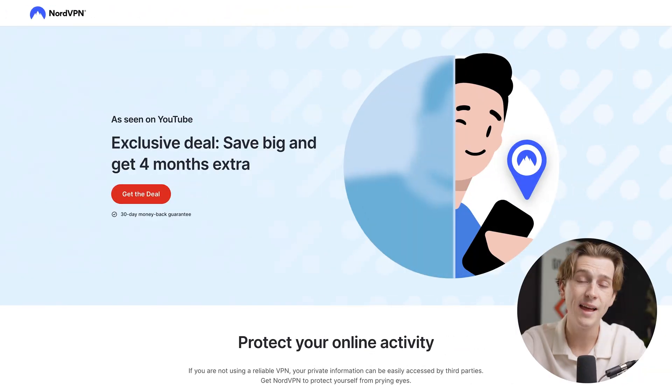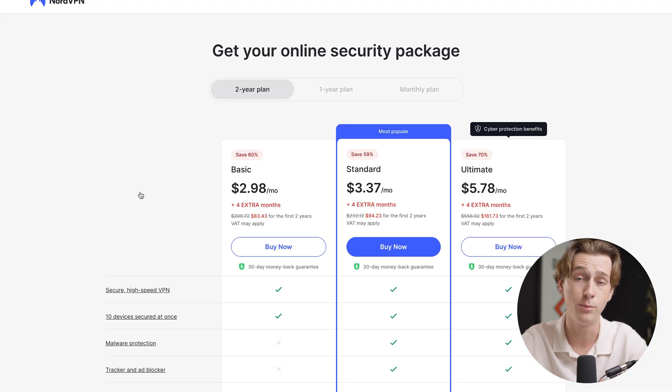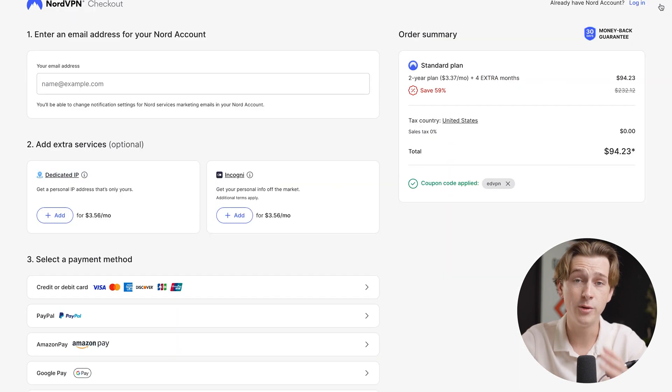Before we get into the features, I want to make sure you get access to those deals in the easiest and most frictionless way possible. If you want to get started with NordVPN, head down to the description below and click that link. You'll be taken to a page where you'll get four extra free months on top of any plan you choose. Just hit the 'Get the Deal' button, pick a pricing tier that works for your budget, hit the buy button, and enter your information to get started with NordVPN as soon as possible.